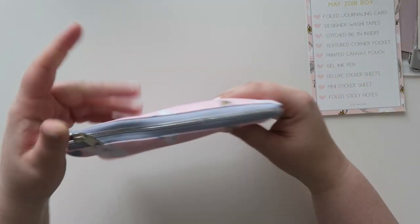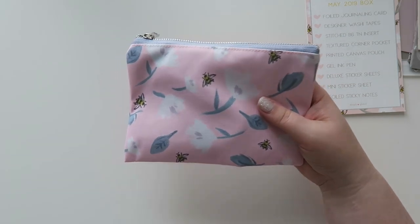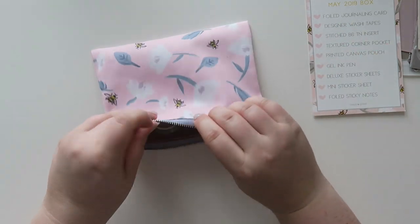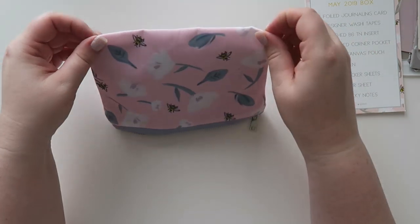And then we have this little pouch that matches exactly the same pattern as the box. And then we have all the washies — let's look at all of them!